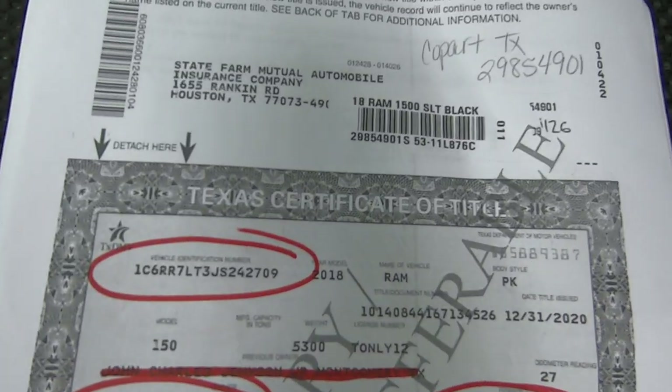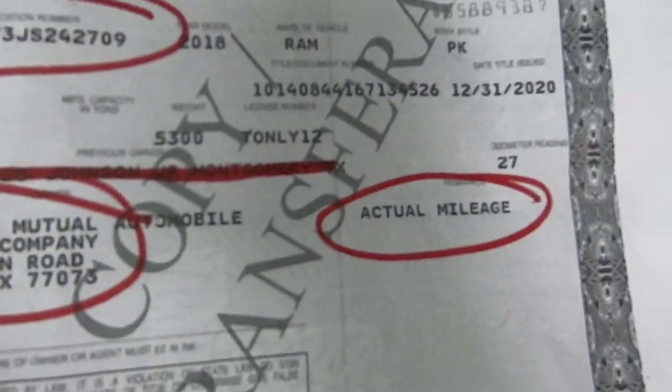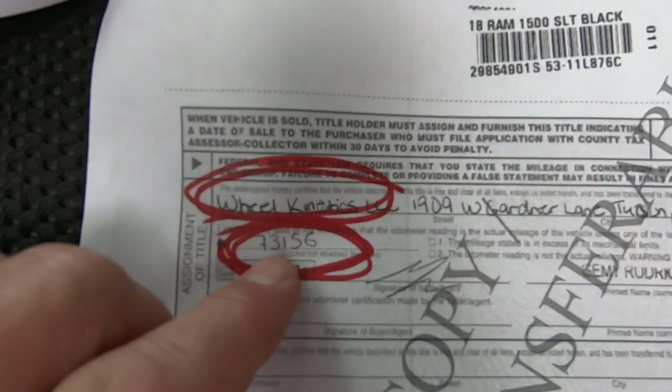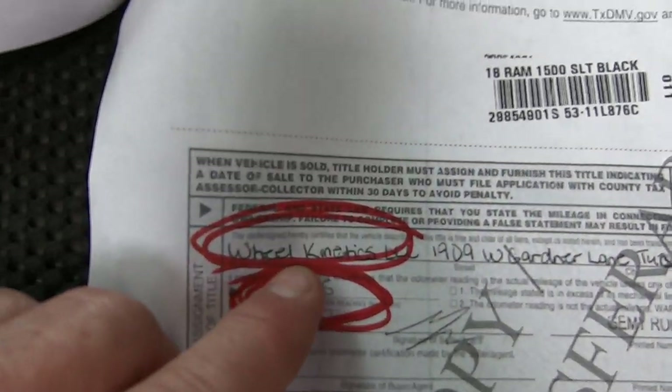This is the title — clear Texas title. There's the VIN. It was from State Farm with actual miles, and it was signed off with 73,156 miles to Wheel Kinetics.